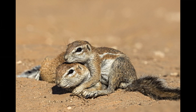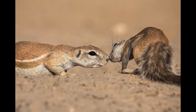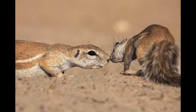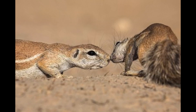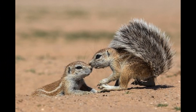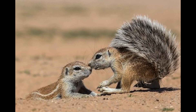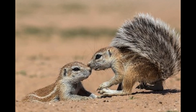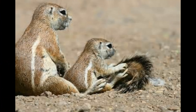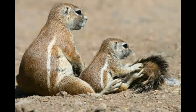The gestation period for Xerus species is typically around 45 to 50 days, after which the female gives birth following internal development of the embryos. Xerus squirrels generally have litters of 2 to 8 young, depending on maternal condition and resource availability. After giving birth, female Xerus squirrels nurse and protect the young in the burrow, and may also move them between burrows to avoid potential threats.